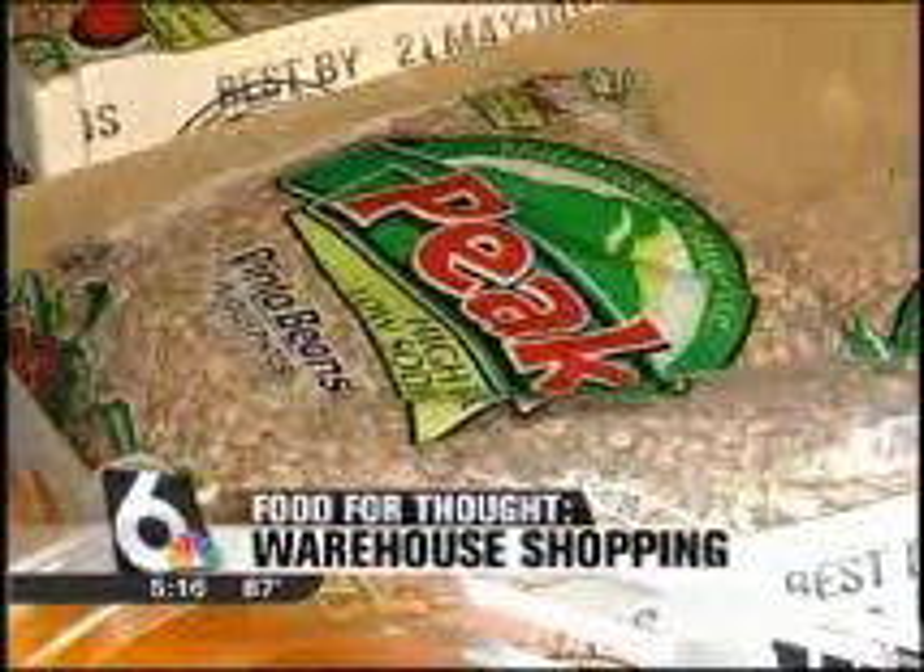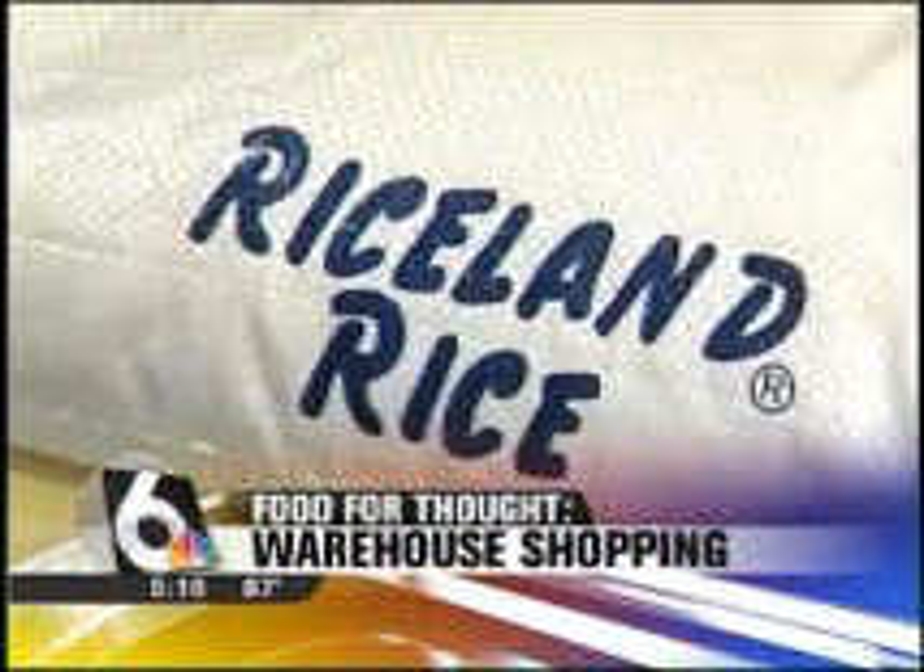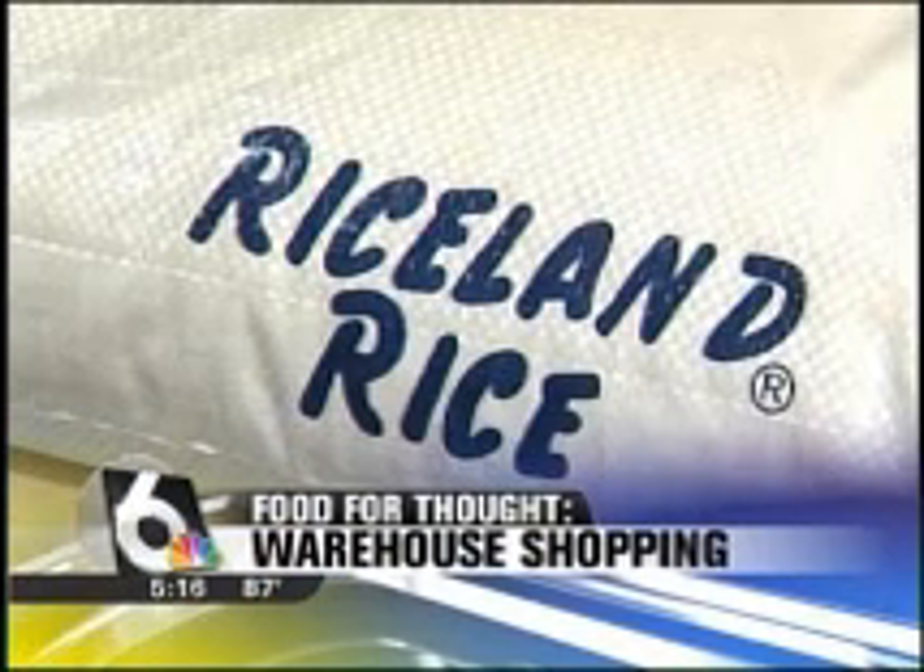Still ahead this month's Food for Thought — our expert offers some suggestions for buying in bulk. Which items are worth the price? Warehouse stores like Sam's and Costco can certainly help save you money. In today's Food for Thought, a shopping trip down the aisles.